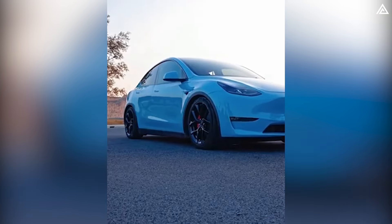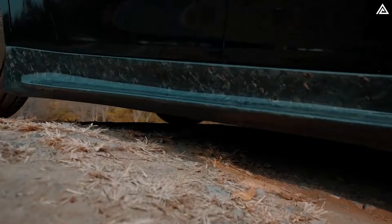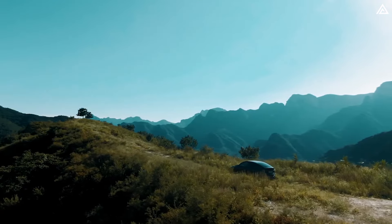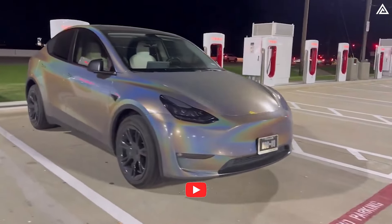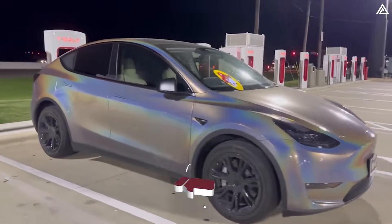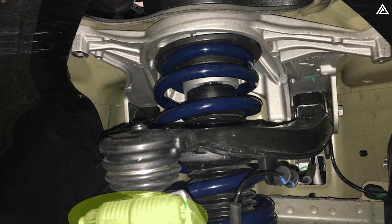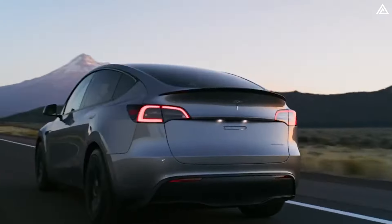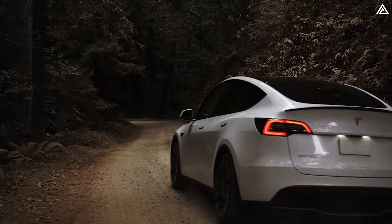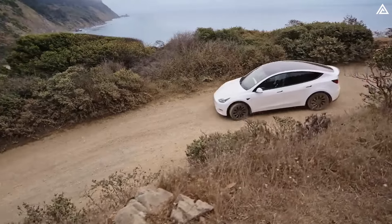How will the adaptive air suspension system elevate the Model Y Juniper's performance? The highly anticipated Model Y Juniper is expected to introduce an adaptive air suspension system, a feature that many enthusiasts have eagerly awaited. In its earlier iterations, the Tesla Model Y was not equipped with air suspension; instead, it utilised a traditional coilover suspension with springs and shock absorbers. While effective in controlling and stabilising the vehicle on the road, this setup lacked the flexibility and adaptability that drivers desire.